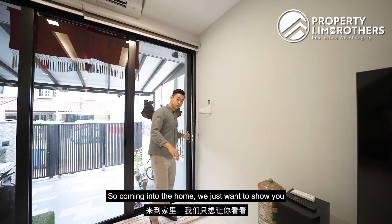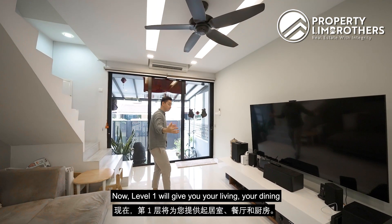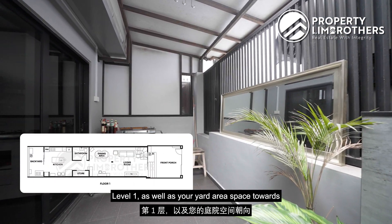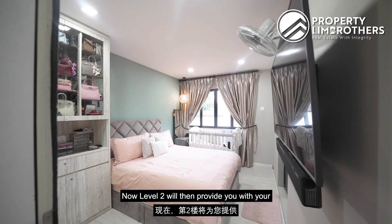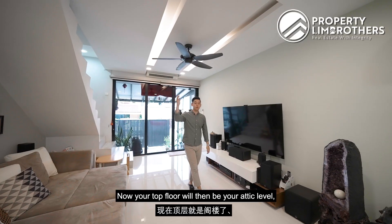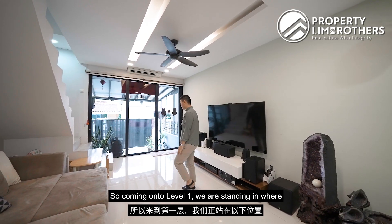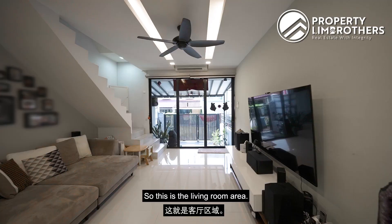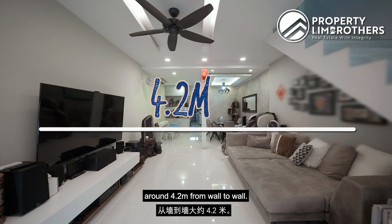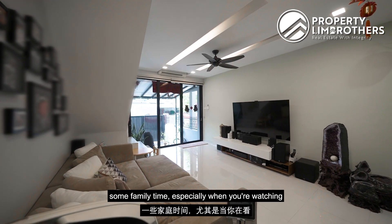Coming into the home, here's the layout of the entire space. We are in a two-and-a-half storey landed. Level 1 gives you your living room, dining room, a good-sized kitchen, a WC, and yard area space towards the back. Level 2 provides your master room and common rooms, with two bathrooms in that portion. The top floor is the attic level, which can be done up as a study room. The living room span width measures around 4.2 meters from wall to wall — a very good space to enjoy family time watching TV.